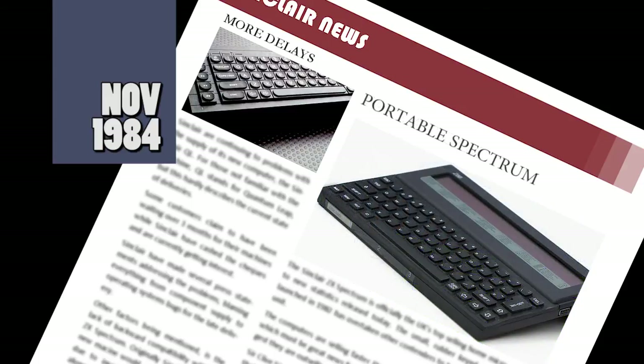Sinclair is developing a new portable computer based on Spectrum technology. The machine will be fully compatible with the existing Spectrum and Spectrum Plus machines, and could be available as early as mid-1985. The battery-powered Spectrum is just one of the projects in the pipeline, Sinclair say, that can run from new battery technology developed at the company's MetaLab division. The machine will have a single microdrive and will use flat screen technology that Sinclair are using for their pocket TV.